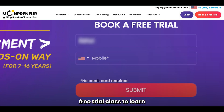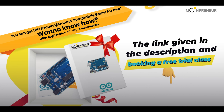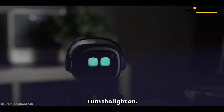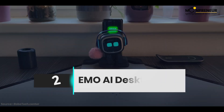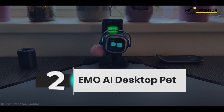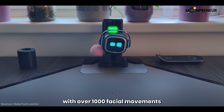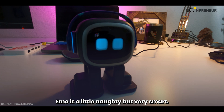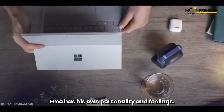Join Munpreneur's free trial class to learn how to build exciting robot cars like Lucy. And now, the number two robot: IMO — the new generation of AI robots with over 1,000 facial movements and the ability to react to your mood. IMO is a little naughty but very smart, with his own personality and feelings.